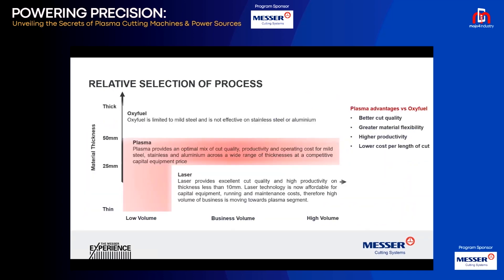Talking about the advantages of plasma over oxy-fuel: plasma gives better cut quality, though the cutting edges can be a bit tougher, but it has more flexibility in terms of material usage. You can cut stainless steel, aluminum, and mild steel, whereas with oxy-fuel you can only cut mild steel. Plasma also gives higher productivity because the cutting speed is sometimes up to 10 times faster than oxy-fuel.